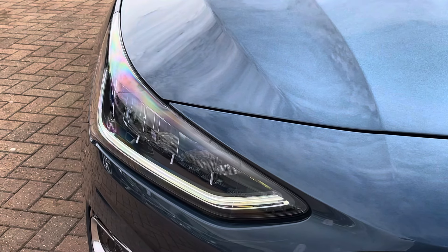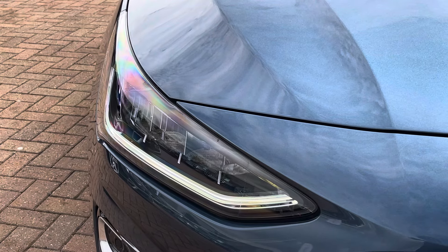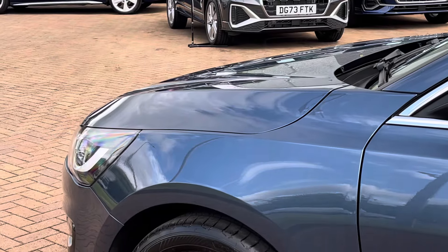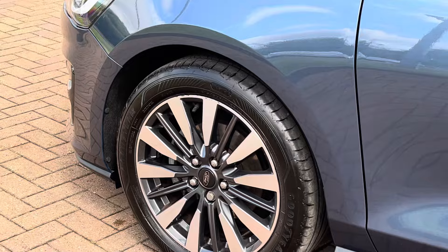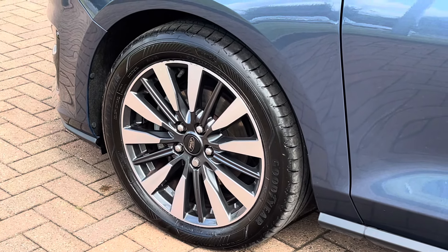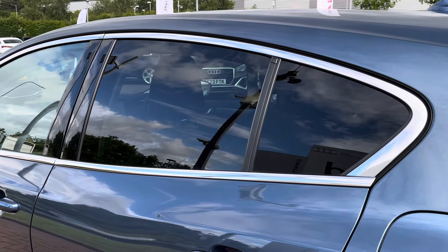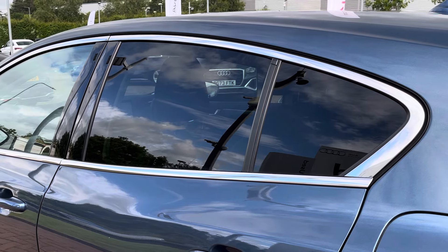Moving on into the exterior key features, we do find these fantastic LED headlights, which are perfect for visibility in every weather condition. Moving downwards, we find these exceptional Vignale 17-inch alloy wheels in a blue-grey machine finish, and they really complement that lovely blue paintwork. To the side of the Focus, we find the rear privacy glass, which keeps the rear occupants out of view as well as protecting them from sunlight.